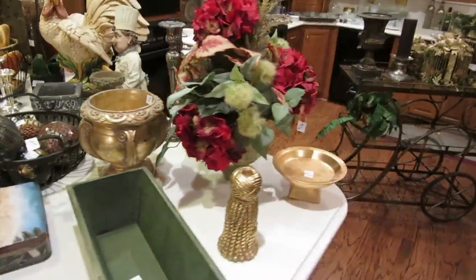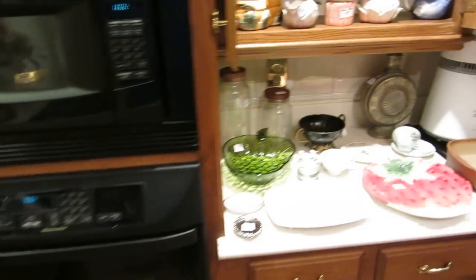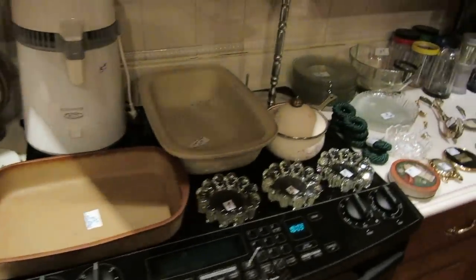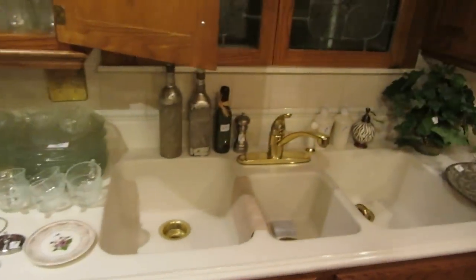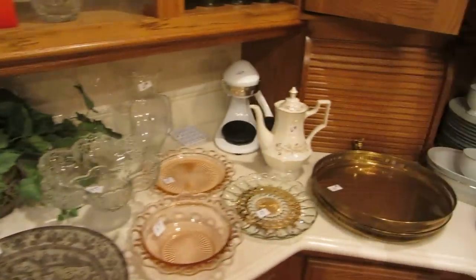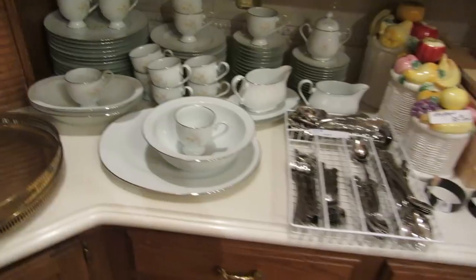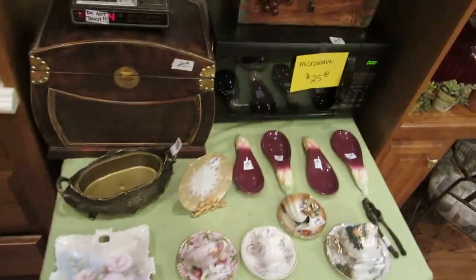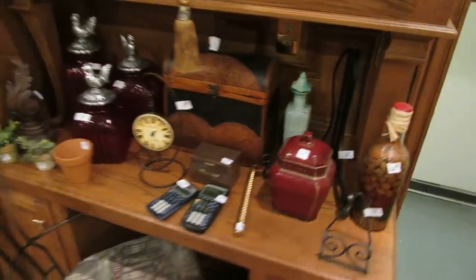It's really nice, really current decor. She collected Fitz and Floyd, so there are lots of Fitz and Floyd pieces throughout the house. We also have a set of Noritake china in the Anticipation pattern, a set of Oneida flatware, more Fitz and Floyd, and just really great kitchen decor.